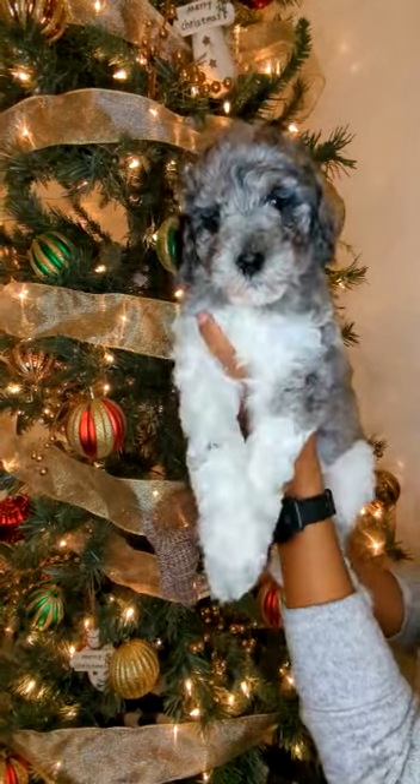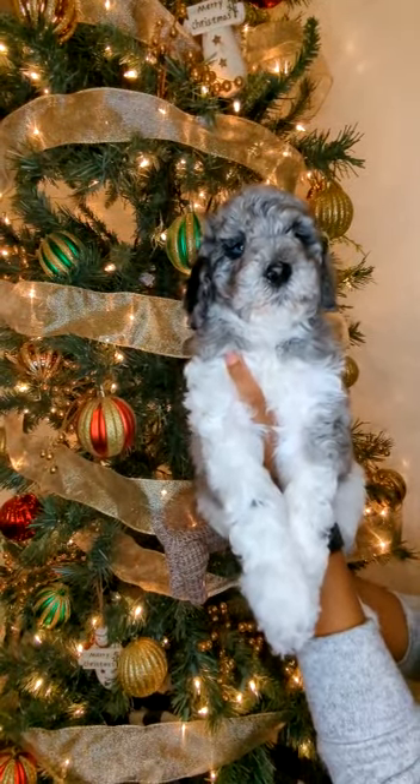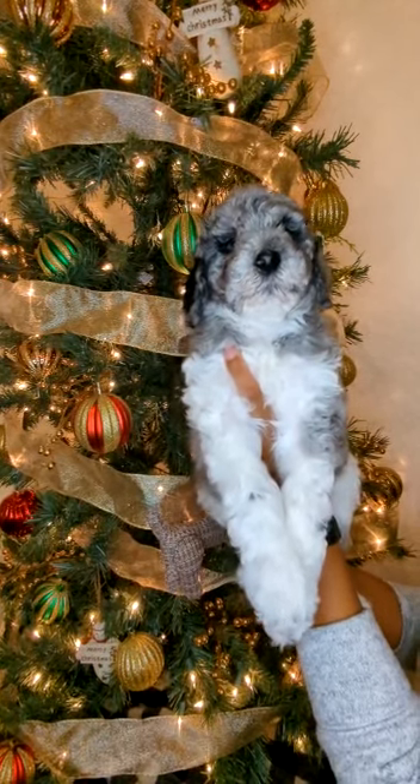This little guy is so sweet and loves to play. He's very adventurous but he loves to cuddle and give lots of kisses.